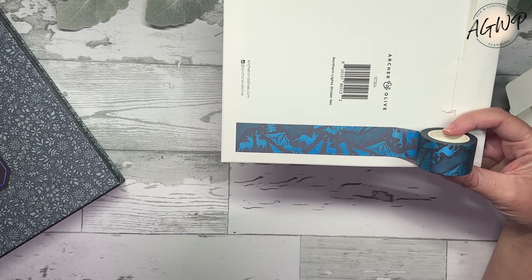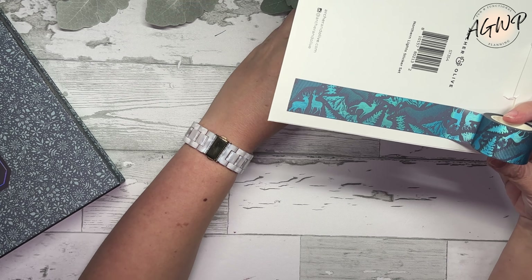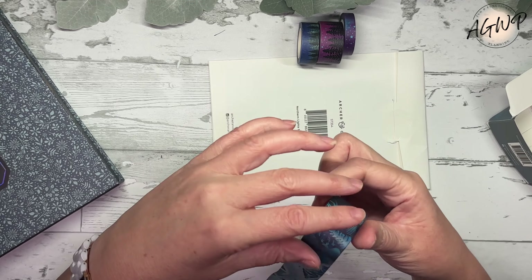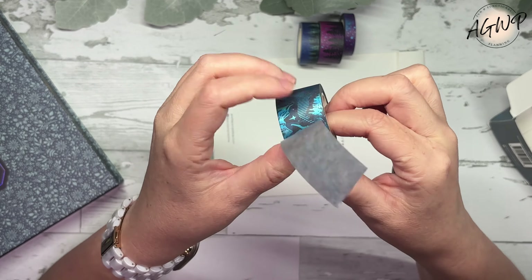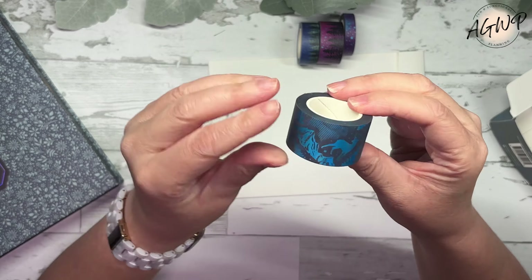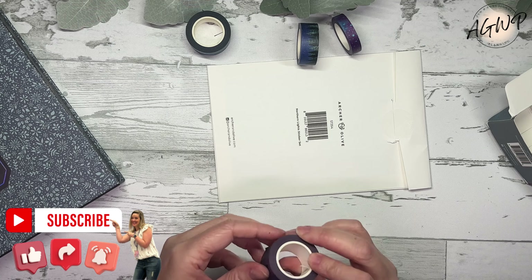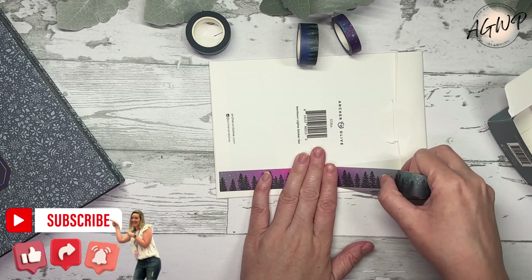Definitely haven't seen this one, and this is totally my vibes — I am all about some scenery, some skyscapes, and all the fun stuff like that. I love creating scenes in my planners, so yes! I'm just unrolling — we're just getting right to it.